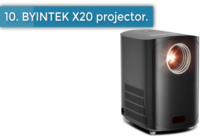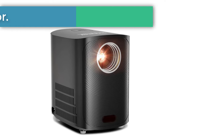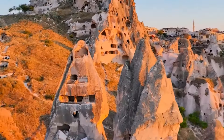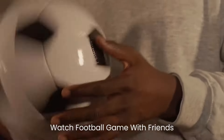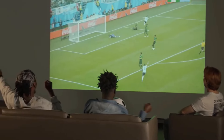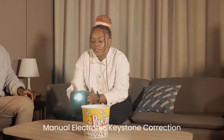Number 10: BioNTech X20 Projector. The BioNTech X20 adopts an LED light source and high-transmittance coating lens. The projection screen is brighter, with a light source life as high as 30,000 hours. The maximum projection screen can reach 200 inches, bringing a better large-screen experience. It is suitable for PowerPoint teaching, watching movies, watching football games, and playing games.